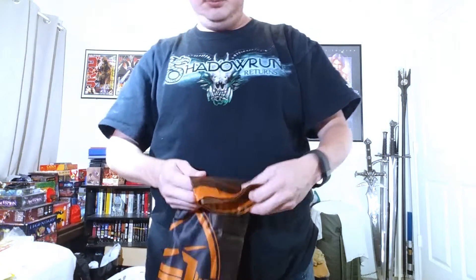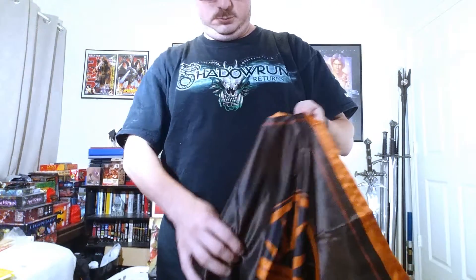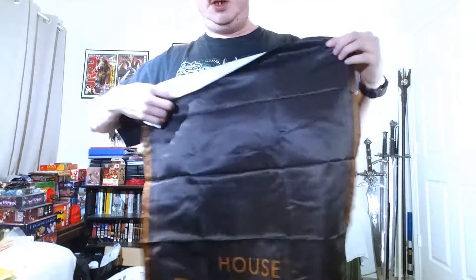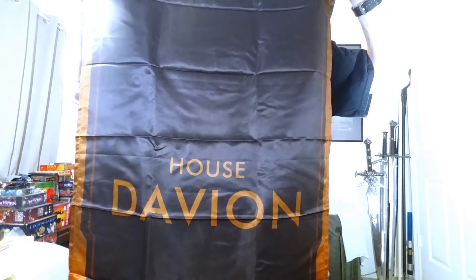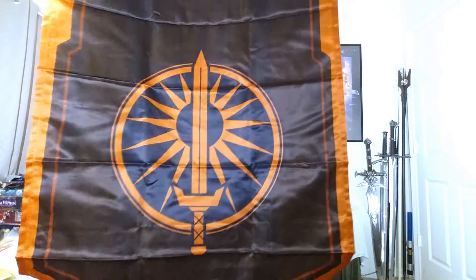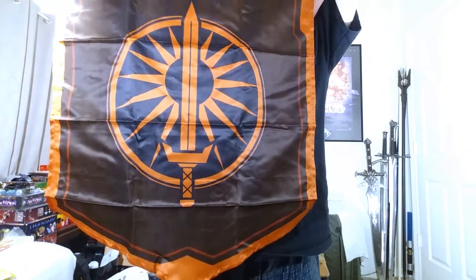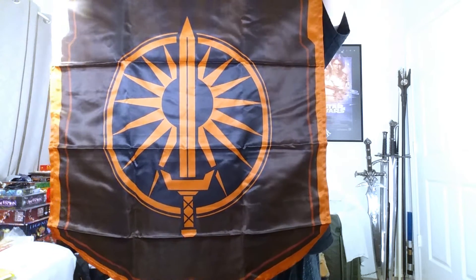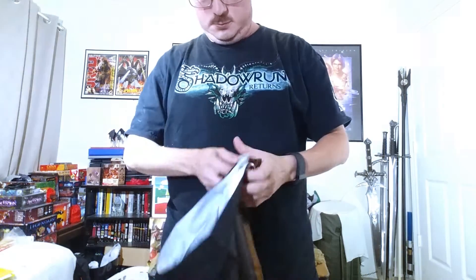Here is the flag. It actually does say right there — 'House Davion' — and then you come up and it has the symbol. So this is House Davion. I sure hope I'm pronouncing that right.